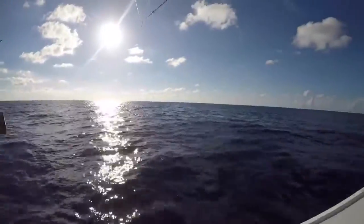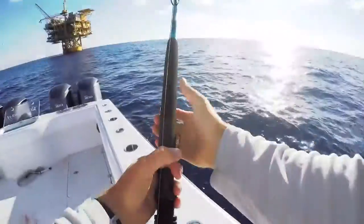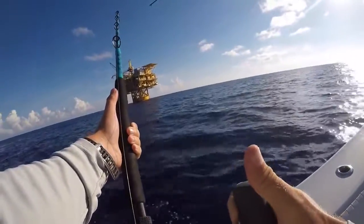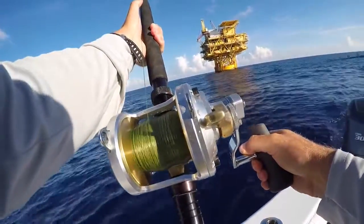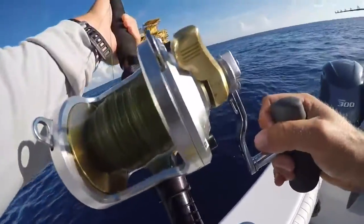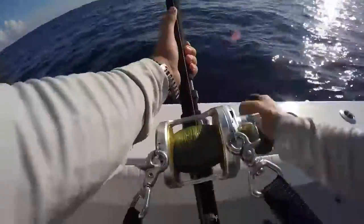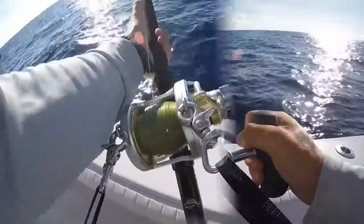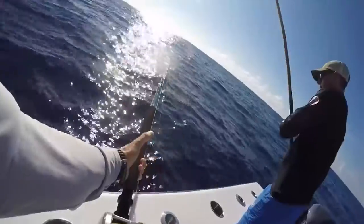Yeah, that's a lot of line to reel back in. Hang on Justin, this fish is angling right at the rig. Damn, that's a big one — we are close!